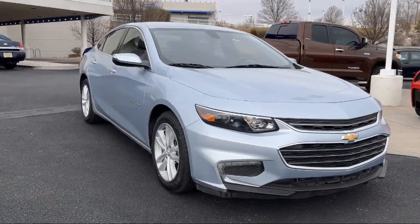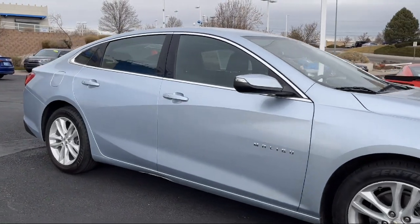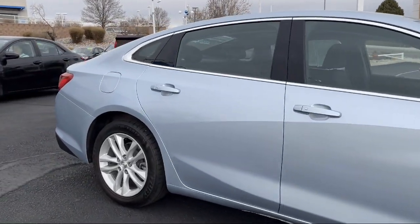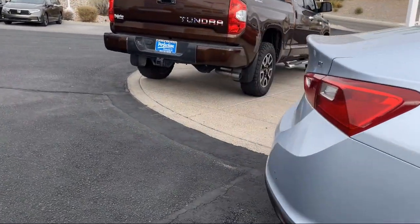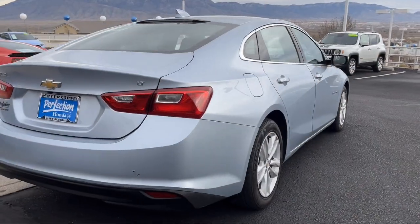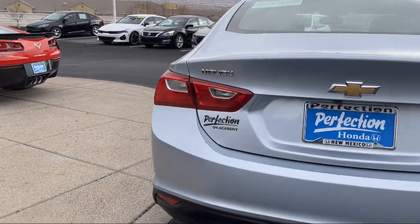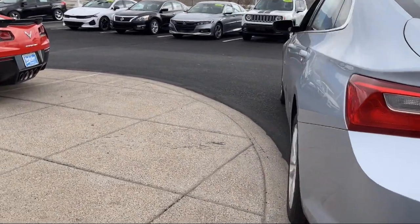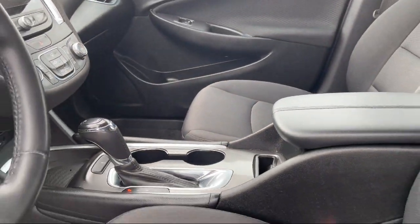It features smart device integration, LT preferred equipment group, wireless charging for devices, Bluetooth smartphone integration, jet black premium cloth seat trim, a powerful and efficient turbocharged engine, and a Chevrolet MyLink radio with 8 inch diagonal color touchscreen, auxiliary audio input, keyless entry, and has less than 70,000 miles on the odometer.